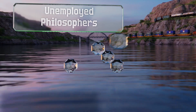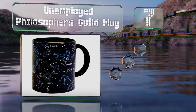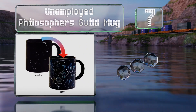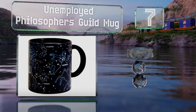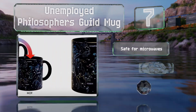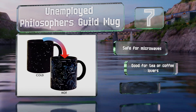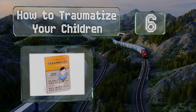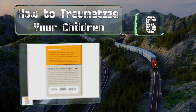At number seven, the Unemployed Philosophers Guild mug simply shows black and white stars when empty, but add a hot beverage and the constellations will magically reveal themselves. It's safe for microwaves and ideal for tea or coffee lovers. It holds 10 ounces.